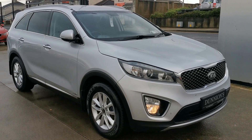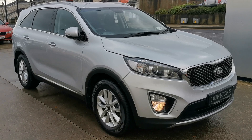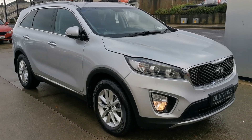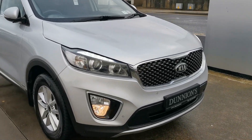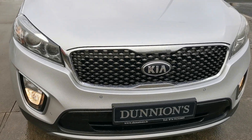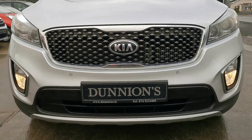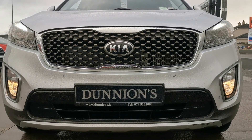Hello from Dunyans in Battle Buffet, giving you a video presentation of the 2015 151 Ridge Kia Sorento EX model — 2.2 diesel, five-seater, in metallic silver. 69,000 kilometers, or about 45,000 miles, with a full service history under Kia warranty.